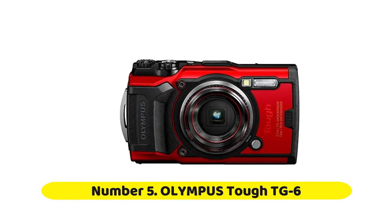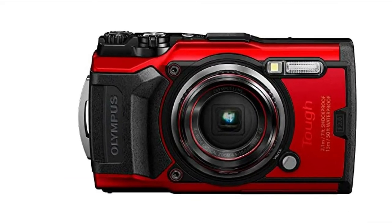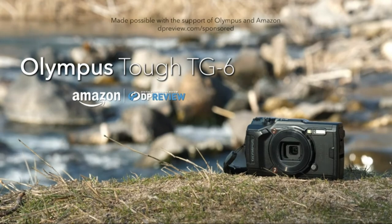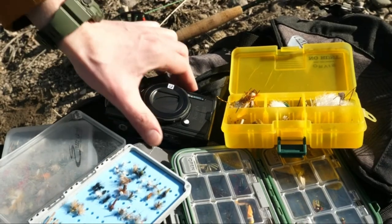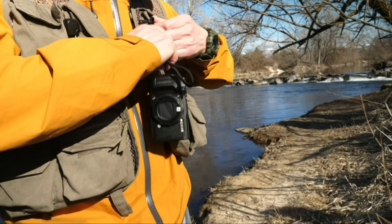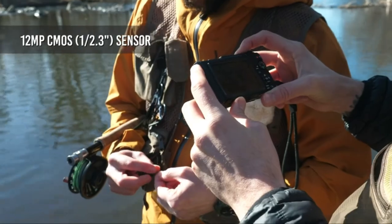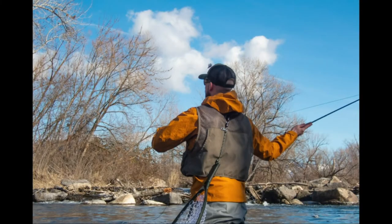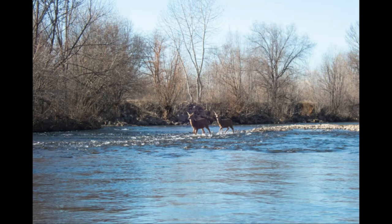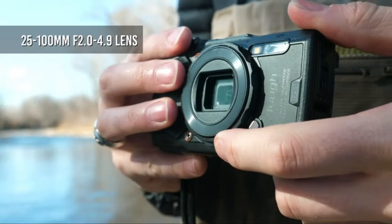Number 5: Olympus Tough TG-6. The Olympus Tough TG-6 is the company's 6th generation premium underwater camera. It features a 12-megapixel sensor, 4x optical zoom lens, numerous sensors, and serious protection against the elements. The Olympus TG-6 continues the brand's tradition of best-in-class waterproof, impact-proof, kid-proof, everything-proof cameras, though in truth it's only a modest refresh of 2017's TG-5.